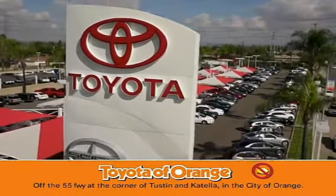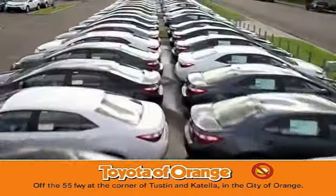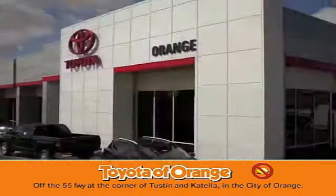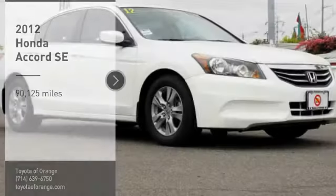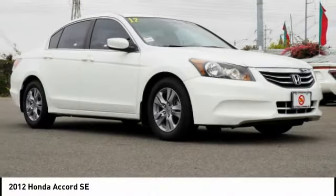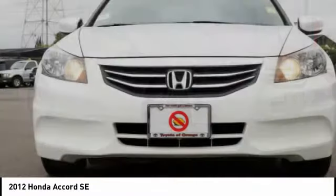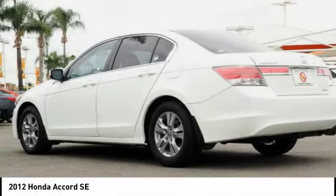Well, you won't get a lemon from Toyota. Come test drive the 2012 Accord — ingeniously simple, yet overflowing with luxury and technological creativity. All that and more in the Accord.